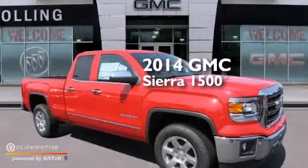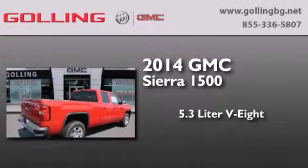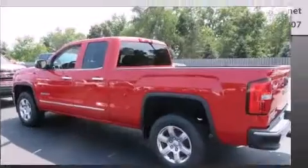This is a brand new 2014 GMC Sierra 1500. It features a 5.3 liter 8-cylinder engine, an automatic transmission, and 4-wheel drive.